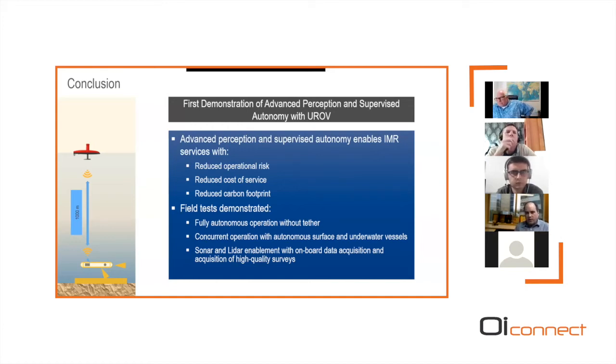To conclude: we've demonstrated advanced perception on our untethered ROV — UROV — platform, enabling IMR services with reduced operational risk where you know what the vehicle is doing at all times. It will have reduced cost of service by reducing the manpower and vessel footprint, and a reduced carbon footprint through the same mechanisms. Field tests have demonstrated fully autonomous operation without a tether, concurrent operation of autonomous surface and underwater vessels with the surface vessel following the underwater vehicle to stay within the acoustic cone, and high-quality sonar and LiDAR data acquisition with onboard streaming to surface.